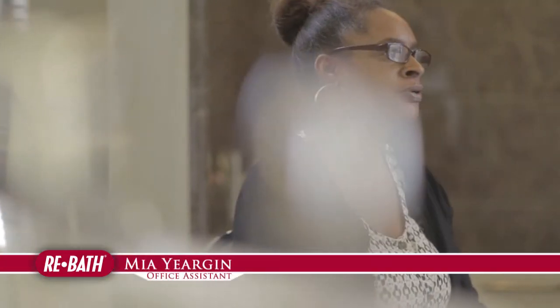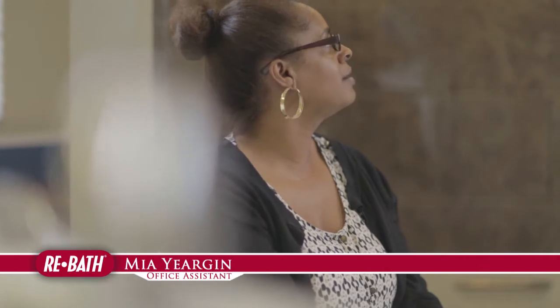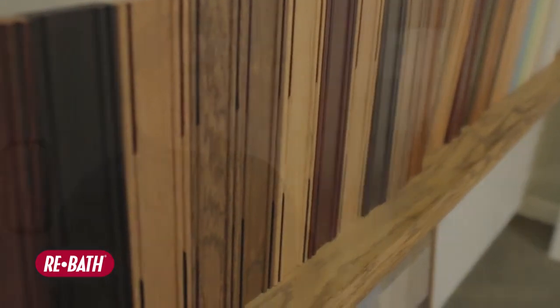You can get shower doors that slide, or shower doors on a pivot. You can get a surround that is glossy, or you can get one that has a little texture to it. There are a lot of samples and a lot of decisions to make when you're updating your bathroom.